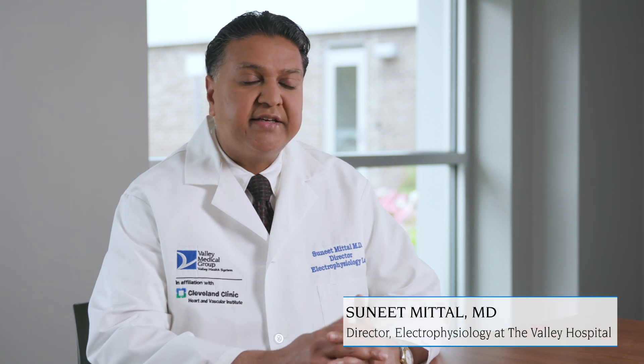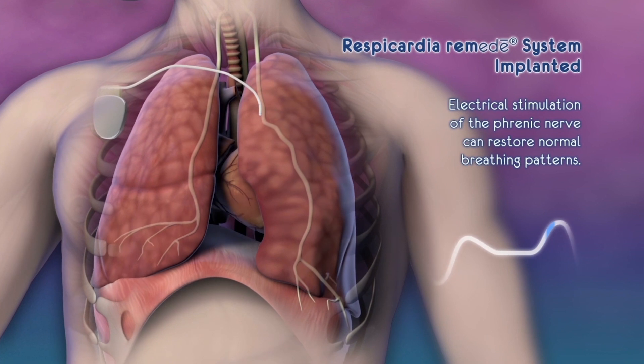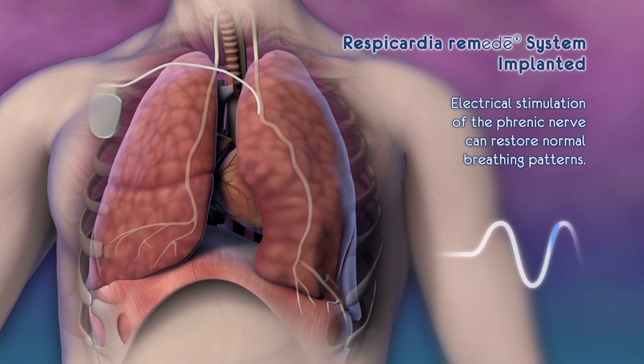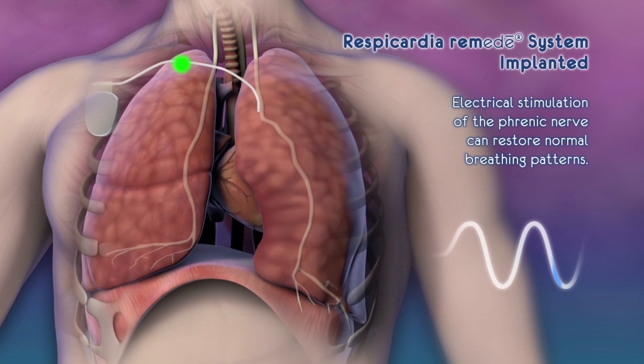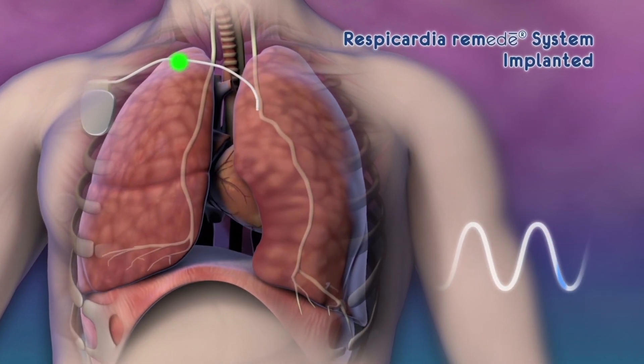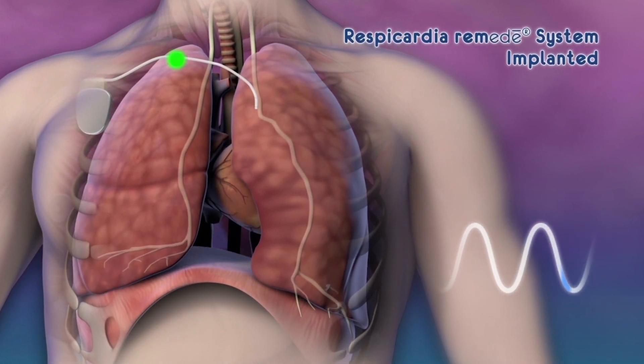The implant procedure is very much like a defibrillator implant procedure. It consists of two portions: there are wires or leads that are placed in veins or blood vessels that run in certain areas of the heart, and those wires are then connected to a battery pack which is typically placed in the right side of the body just beneath the collarbone.